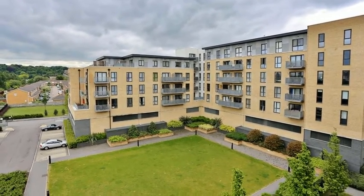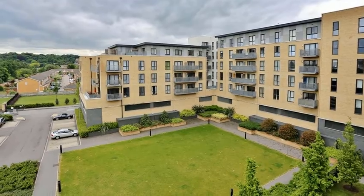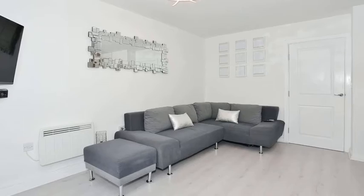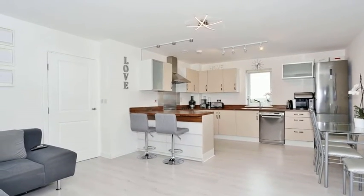This exceptional two bedroom third floor flat is situated in Belvedere on a popular development. Internally the accommodation offers an open plan kitchen diner with the section being used as a lounge area, meanwhile the kitchen area is equipped with a range of wall and base units with a breakfast bar.